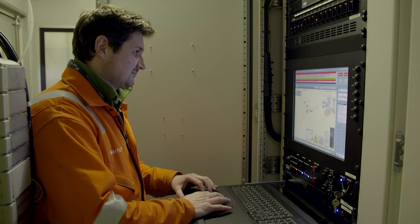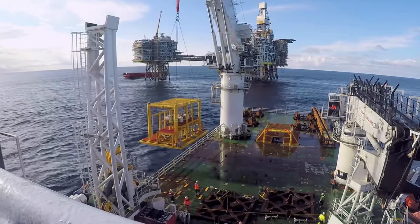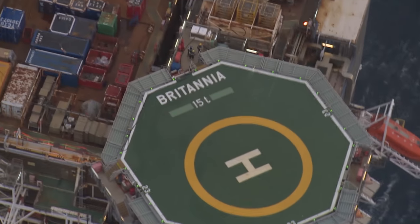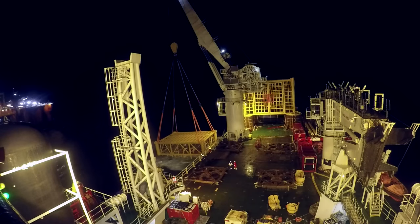By developing a technologically challenging and marginal field, this greater Alder team has set an example for future North Sea developments. That will prompt a lot of people both inside Chevron as well as other companies to think, how can we do that same thing to progress other opportunities in the UK that we otherwise might have just said — well, they're too small, it's too high a temperature, it's too high a pressure, we can't do it. Now they'll say, hey, we can do that. Technology is set to play an increasing role in unlocking opportunities for Chevron in the North Sea.